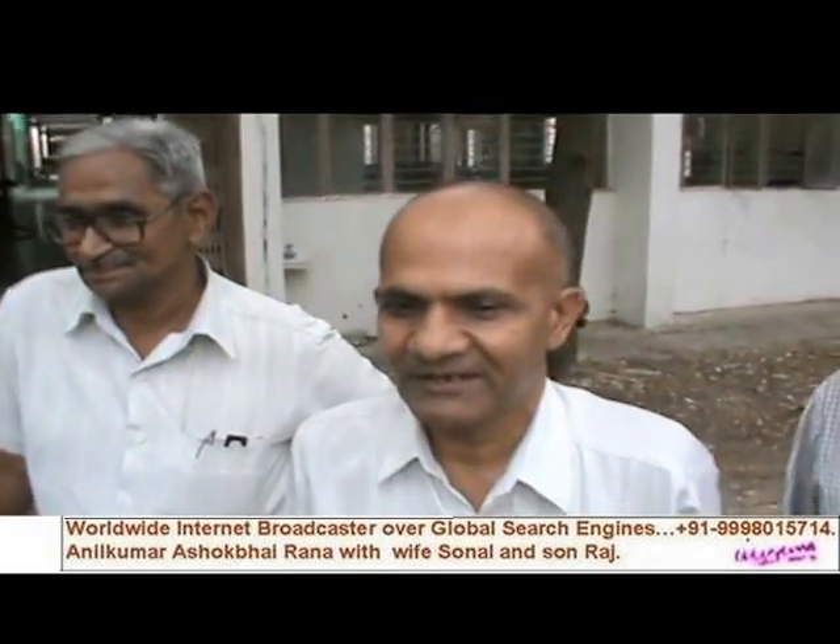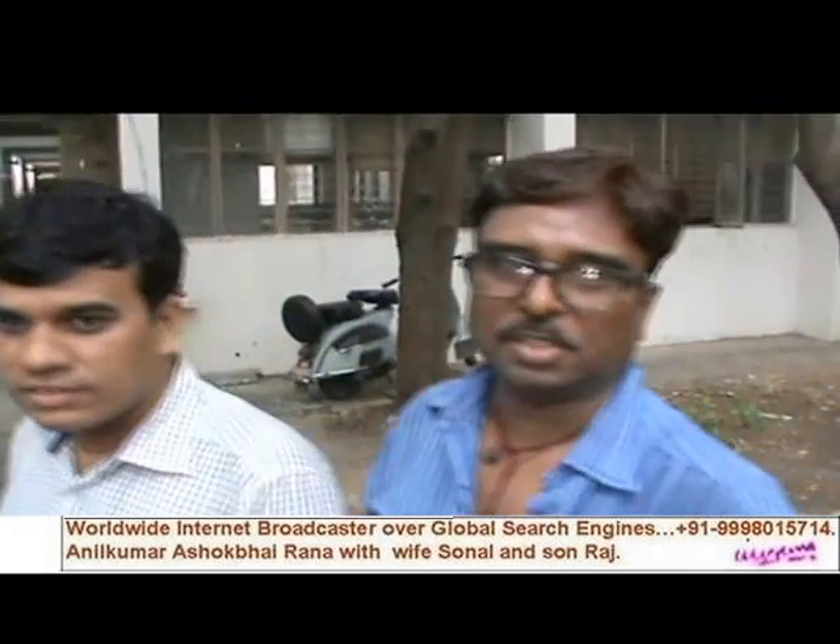Head of mechanical engineering department. R.R. Patel, working as a workshop superintendent. Atul I. Pandey, working as a lecturer in mechanical engineering department. G.S. Rana, mechanic.